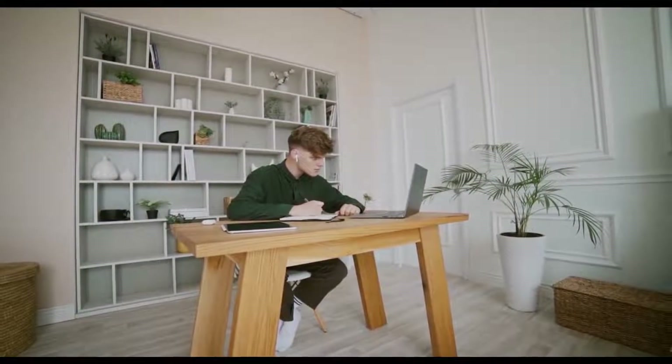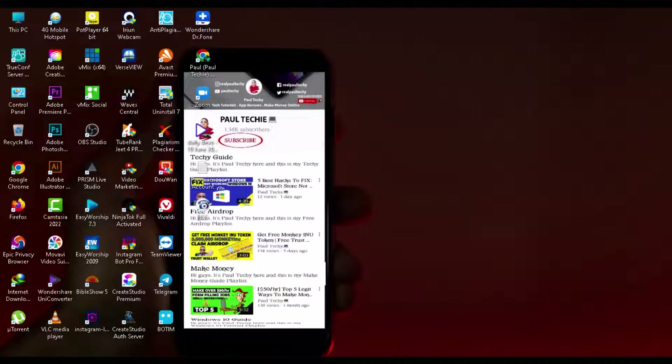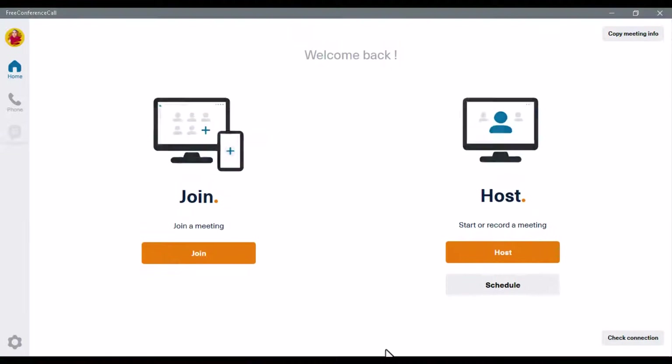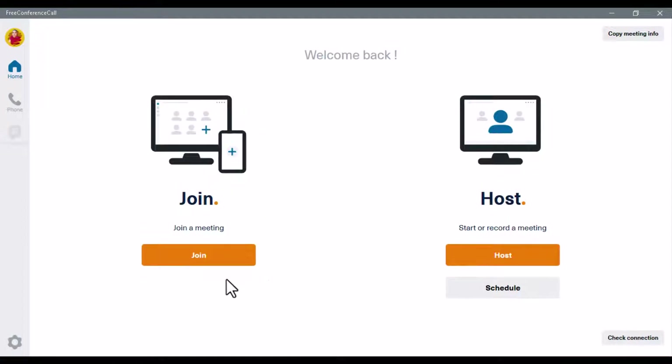The software I've been talking about is called Free Conference Call, and it's 100% free. If you want to use it, click the link in the description below and you'll get to the webpage where you create a free account. Once you've finished creating your account, you're given a link to download their software, which looks similar to Zoom — you can join, host, or schedule your own meeting.